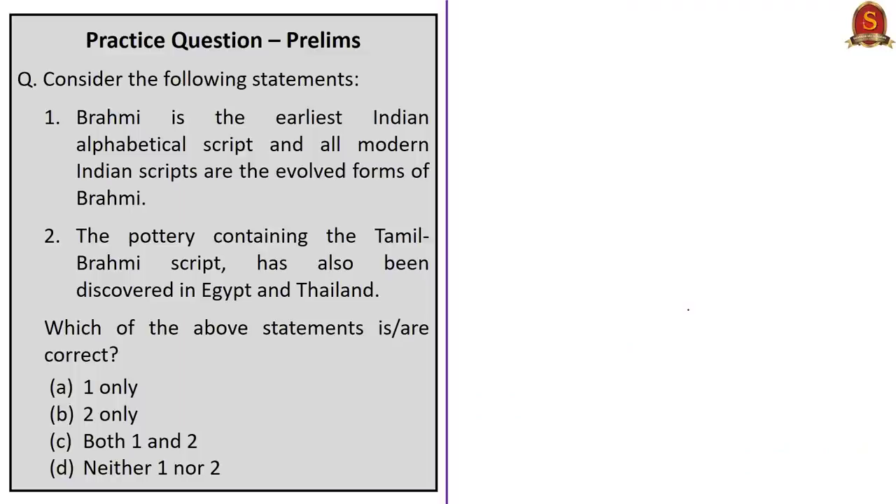Second question: Consider the following statements. Statement 1: Brahmi is the earliest Indian alphabetical script and all modern Indian scripts are evolved forms of Brahmi. Statement 2: Pottery containing Tamil Brahmi script has also been discovered in Egypt and Thailand. Both statements are correct, so the answer is Option C — both 1 and 2.